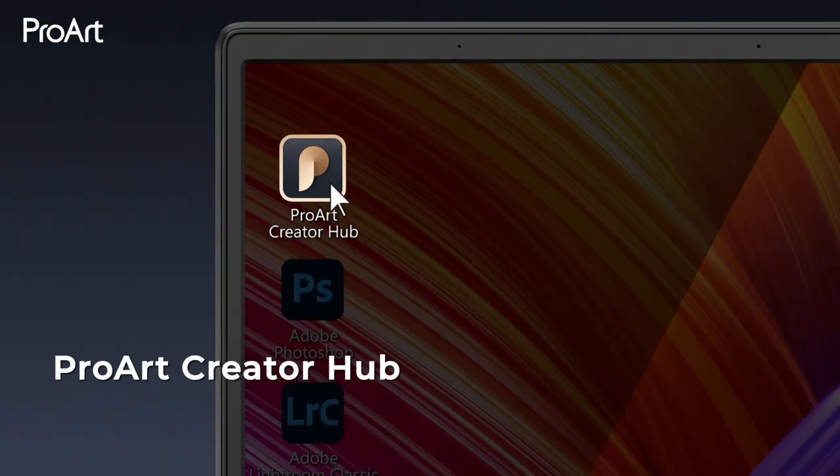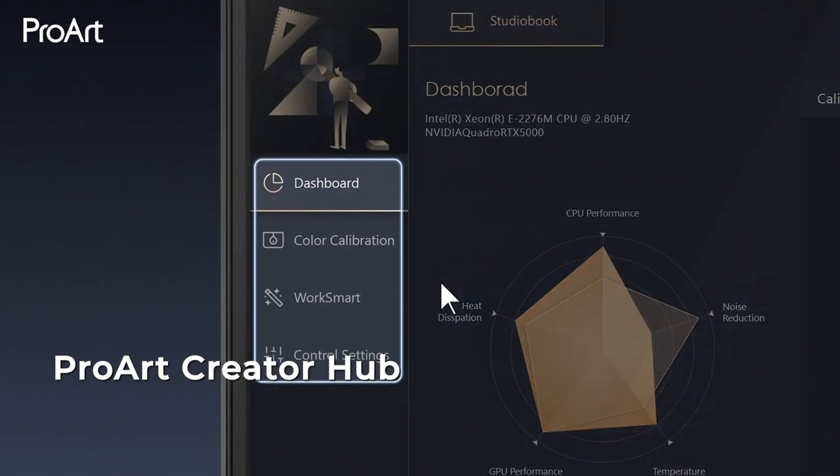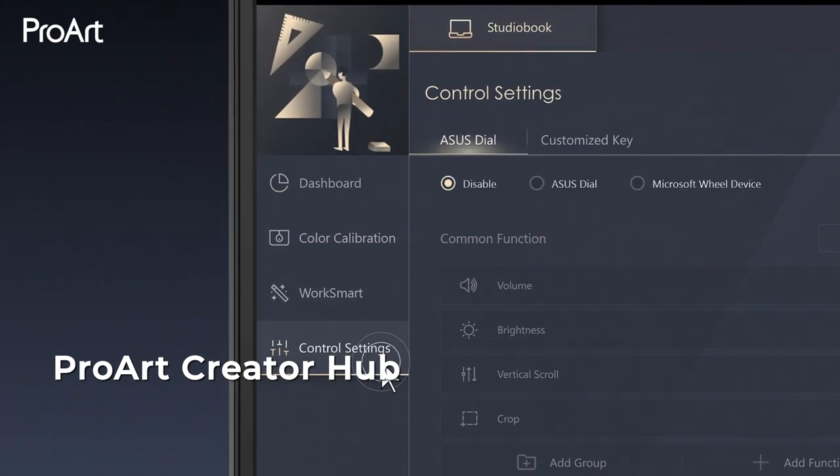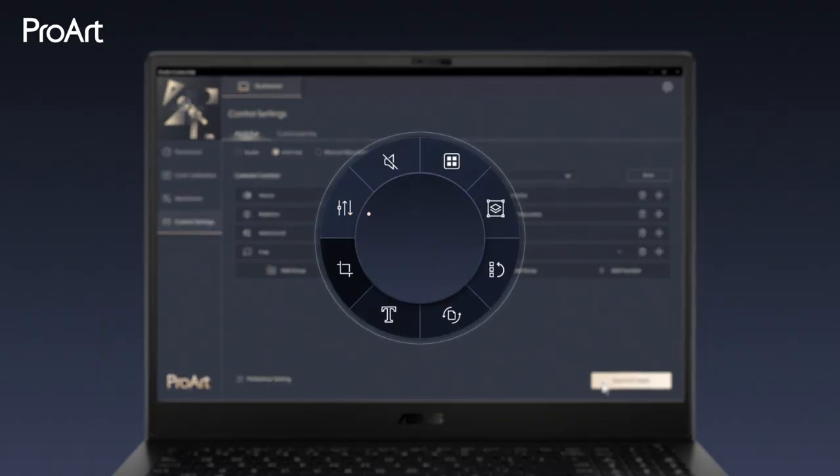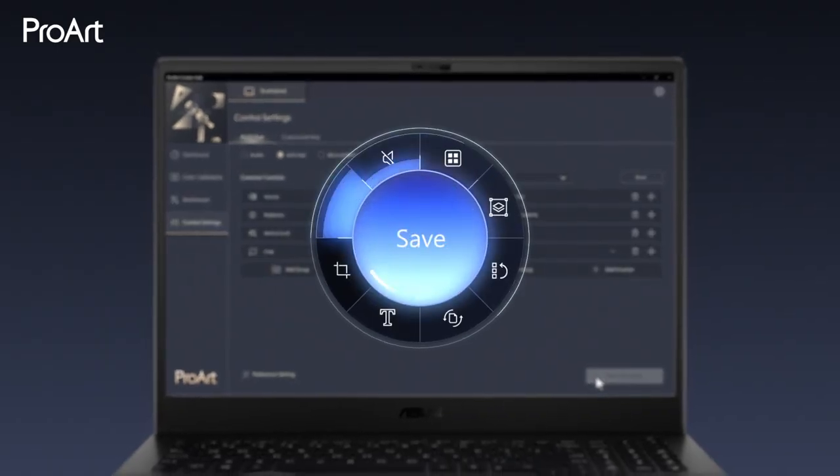ProArt exclusive software utilities such as ProArt Creator Hub deliver intuitive control of all connected ProArt devices, system monitoring, and networking enhancements that enable a smoother workflow via a user-friendly interface.